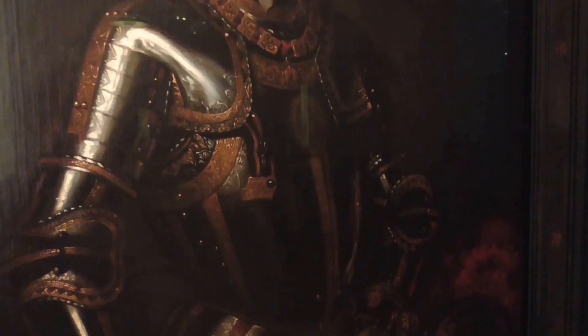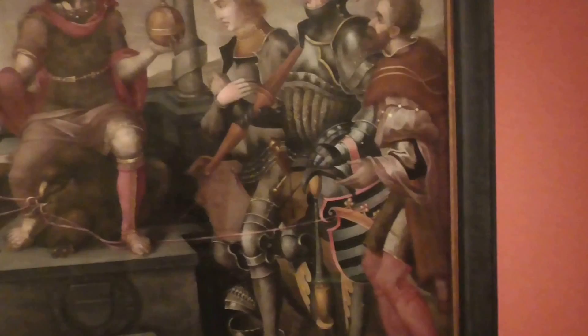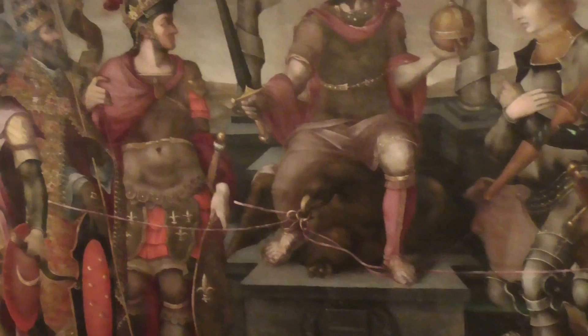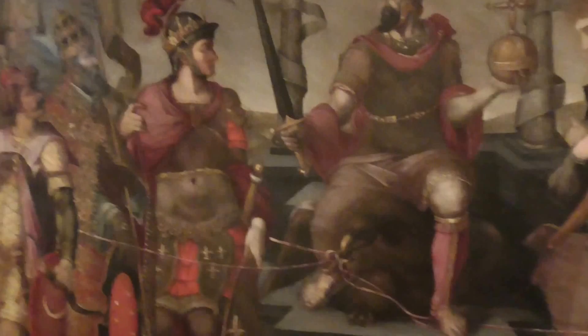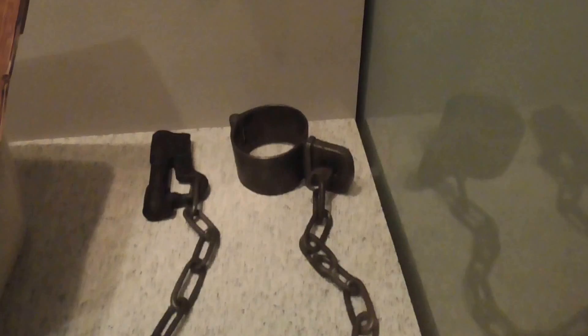Emperor Karl V in magnificent armor — magnificent full plate. He's holding something like a club, but I don't see any head on this weapon. Strange. And his helmet is right next to him with the plumes — red plumes, really beautiful. And here is a painting called 'Emperor Charles Passing Judgment on His Enemies.' That's Emperor Charles V. This item is called the Hand of Justice — I don't want to even imagine what they were doing with it. Look at that finger — how sinister is that?